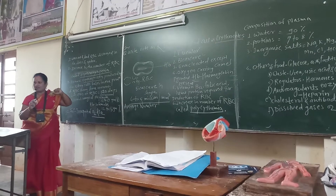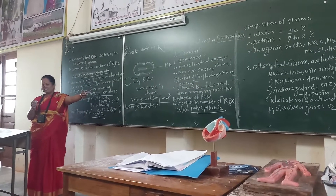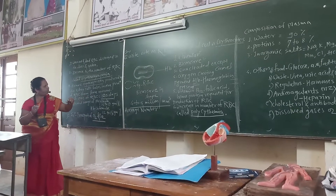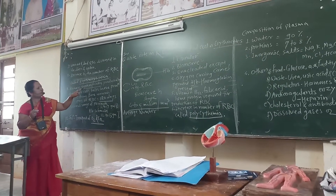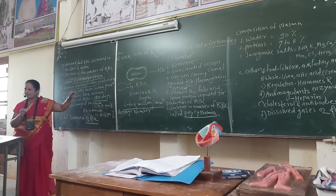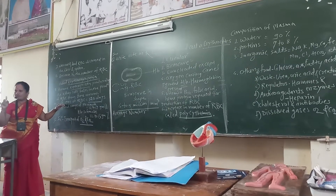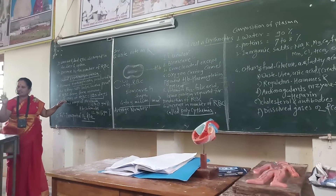Erythrocytopenia means a decrease in RBCs, while polycythemia refers to an increase. The lifespan of a single RBC is approximately 120 days — that is, about 4 months.